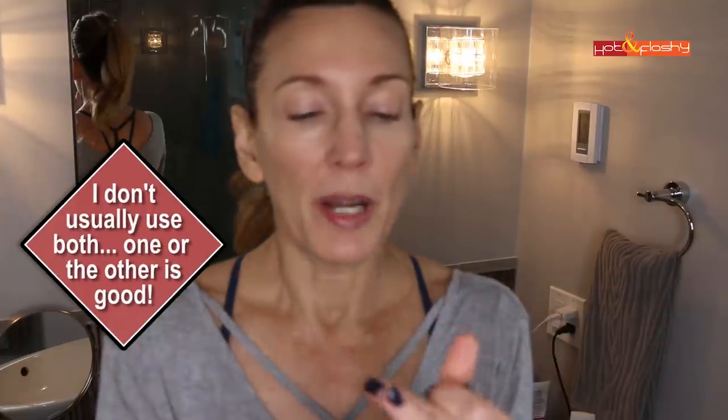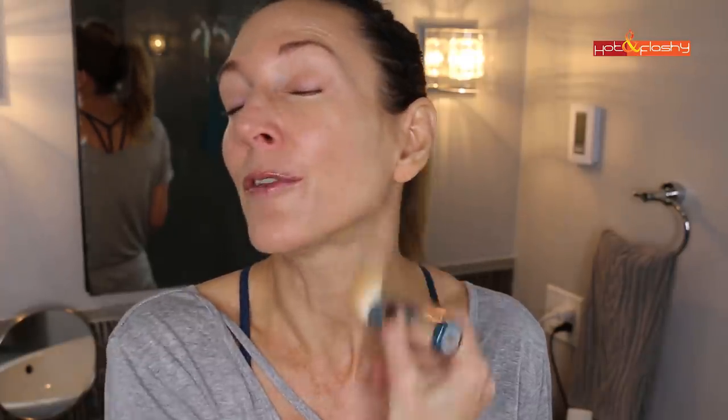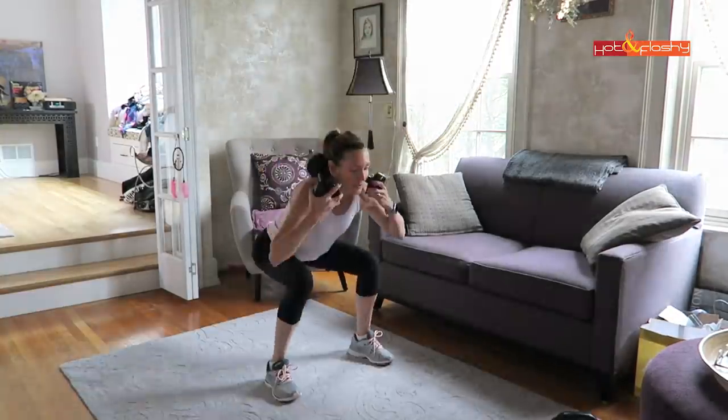The powder mineral sunscreens I like are the Color Science Sun Forgettable and the Derma E Essentials Sun Protection Powder. One is SPF 30, the other is SPF 50. The Derma E is way less expensive and they can be used interchangeably. You tap it to get the powder into the brush — they each come with their own little brush. Apply it all over your face; you do need quite a bit to get the same coverage as a liquid. Make sure to do your ears and down your neck, and don't breathe in when applying since breathing in titanium dioxide is not good for you.